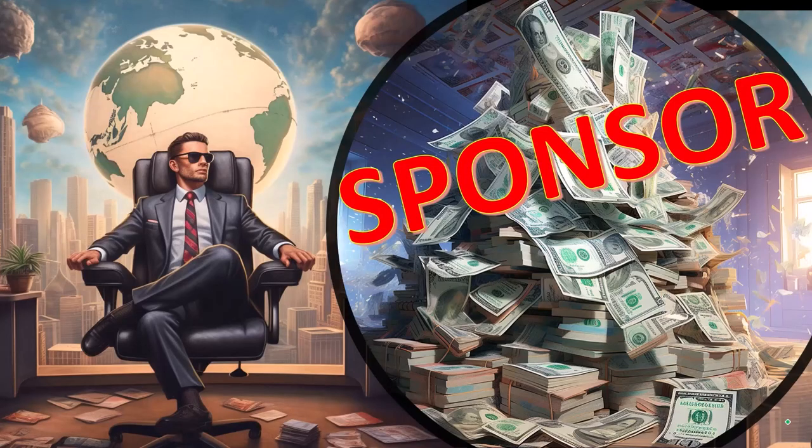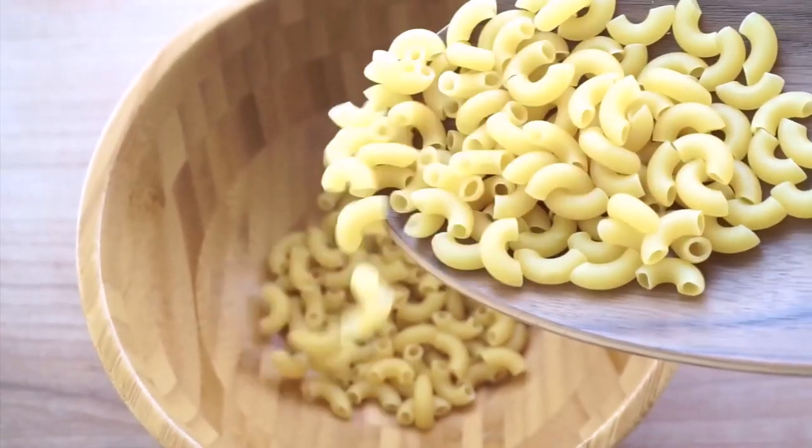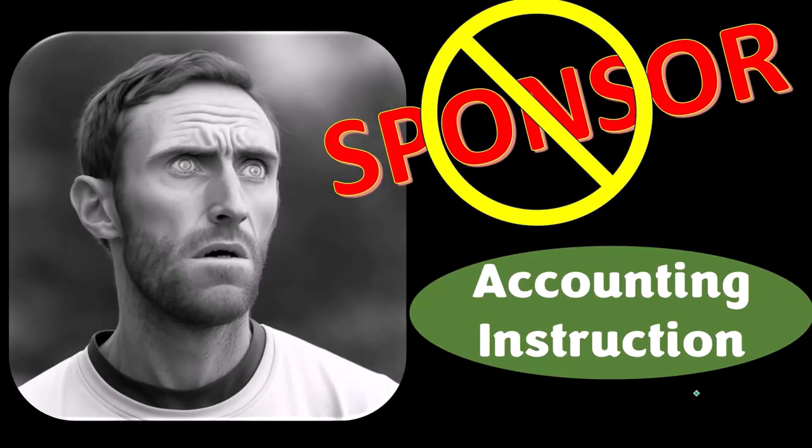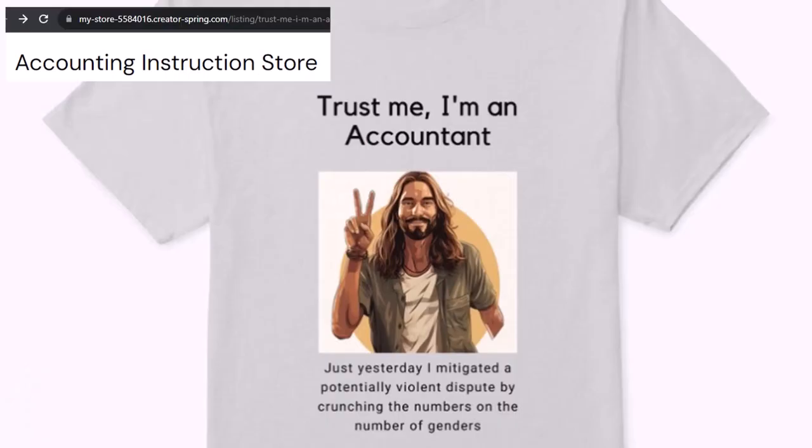First, a word from our sponsor. Actually, we're sponsoring ourselves on this one because apparently the merchandisers don't want to be seen with us. But that's okay, because our merchandise is better than their stuff anyway — like our 'Trust Me, I'm an Accountant' product line.